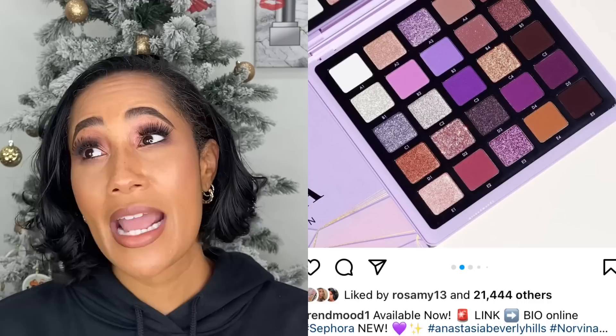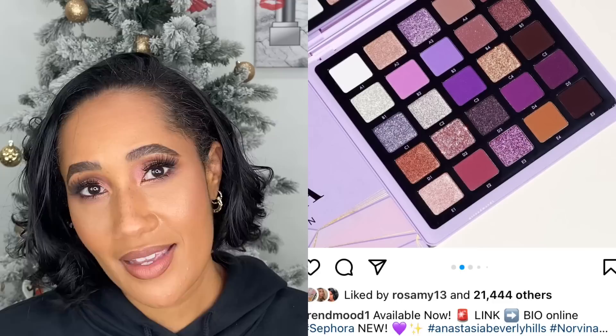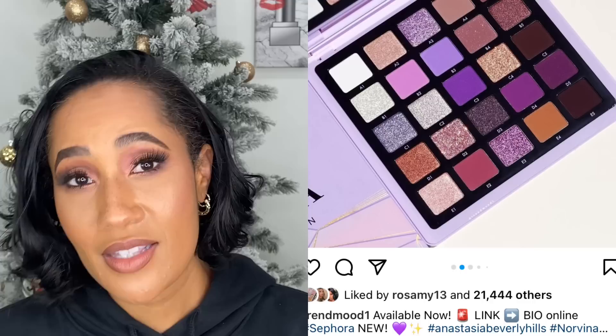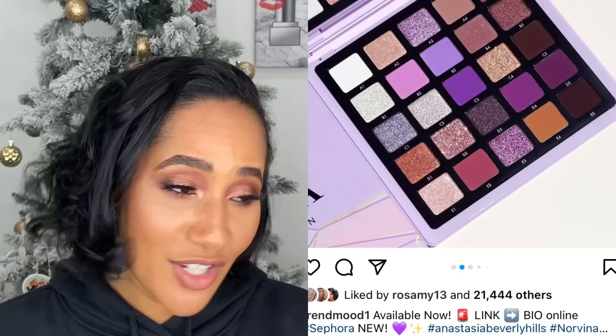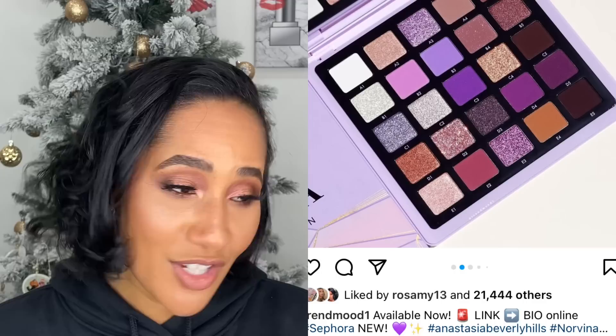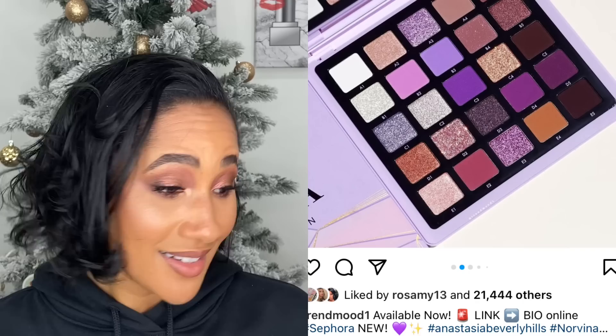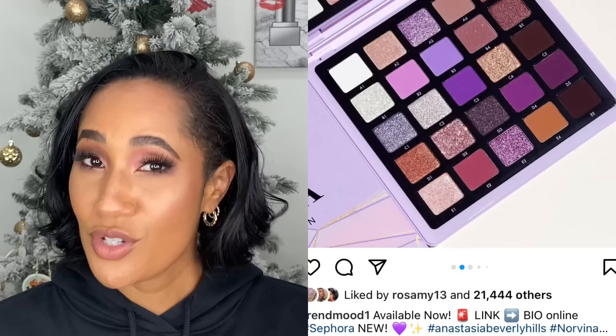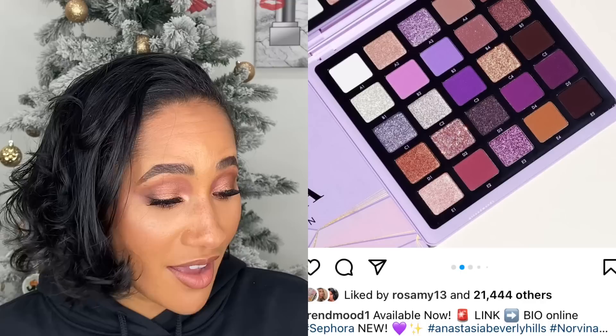ABH Norvina palette came out this year. I don't have any of these larger palettes and I purposely don't buy them — they're way too big. I'm not going to use an eyeshadow palette that big unless it's a must-try. I've heard the formula is unbelievably pigmented, but the packaging means I am not going to use even half the shades. This purple color story almost got me — it's a pretty one — but I went on principle: Chelsea, you're going to buy it, do a quick review, love it, then tuck it away. So I said no. If it goes on sale, I'll pick it up.